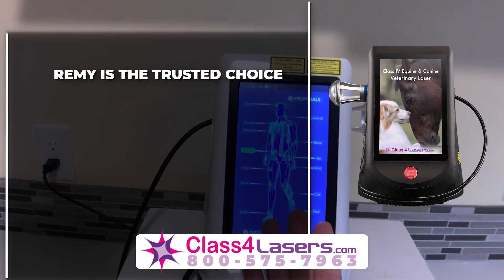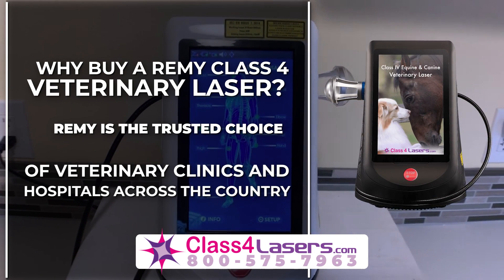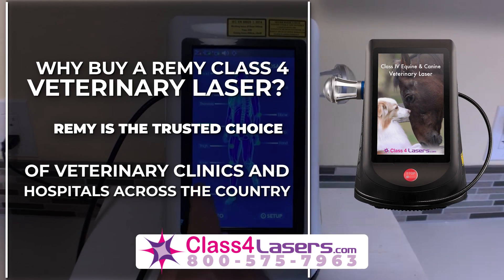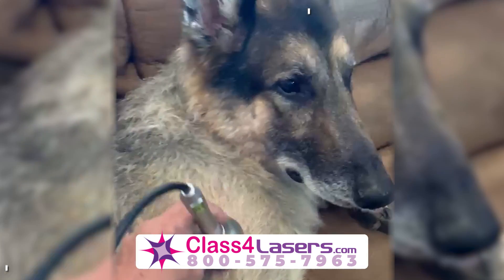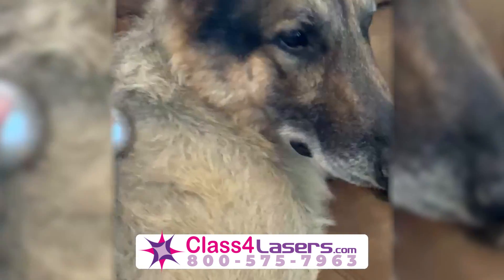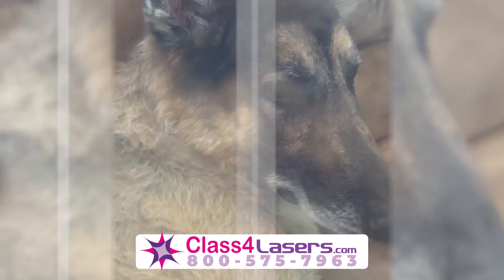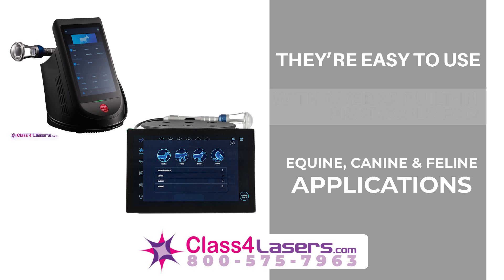Why buy a Remy Class 4 veterinary laser? Remy is the trusted choice of veterinary clinics and hospitals across the country. Remy lasers work faster, better, deeper, and more effectively to provide an overall superior pain relief and rehabilitation experience. They're easy to use with over 25 built-in protocols for equine,